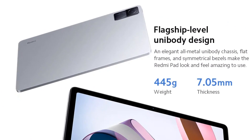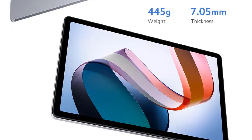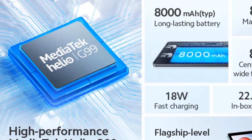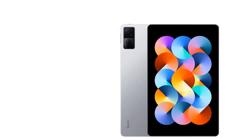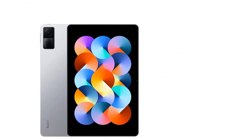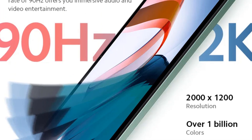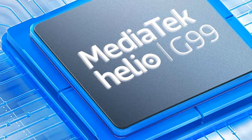Thanks to a MediaTek Helio G80 processor, the Redmi Pad SE guarantees a smooth, glitch-free experience. Depending on your chosen model, it is equipped with either 4GB or 6GB of RAM and comes with 128GB storage, more than enough room for apps, files, and other data. With a 10.9-inch IPS display offering a resolution of 2000 by 1200 pixels, you can count on sharp and vivid images.